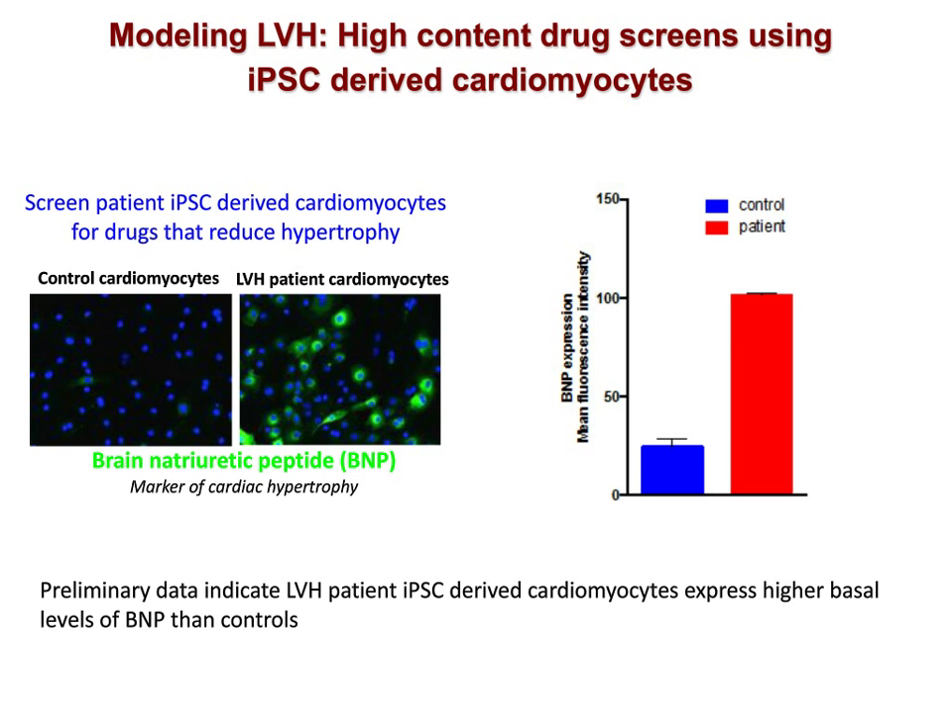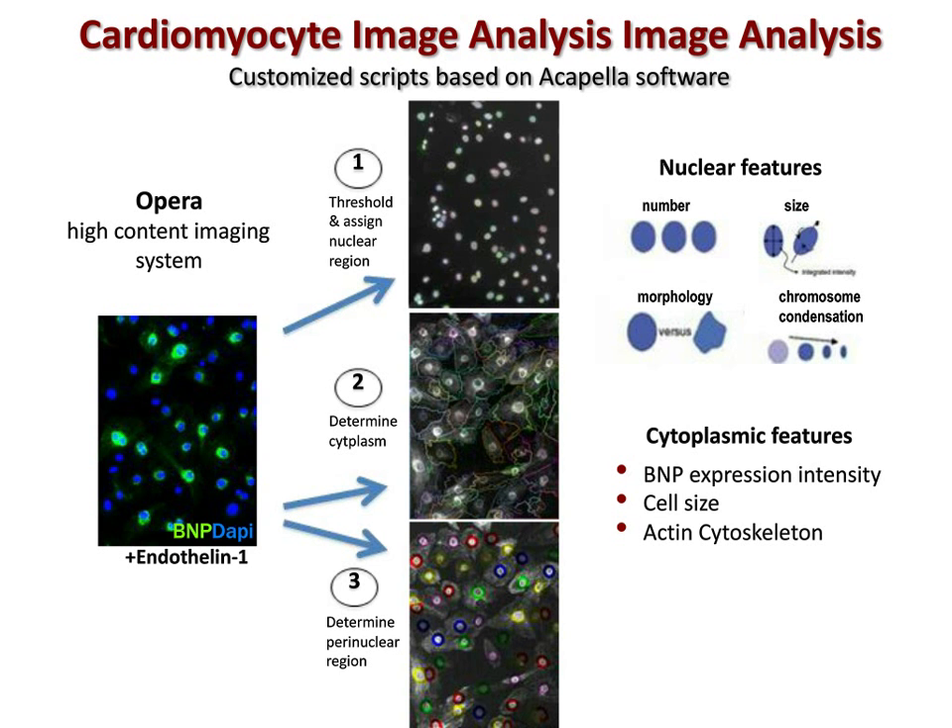Before the pilot screen, I'd like to describe our image analysis process using Perkin-Elmer's Opera high-content system and its Acapella software. In a first step, nuclei are identified based on size and brightness thresholds. This is followed by determination of the cytoplasm and then determination of the paranuclear region, where the highest levels of secreted protein BNP are localized as the protein transits through the ER. From these analyses, we can determine the level of BNP fluorescent intensity, the cell size, and features of the actin cytoskeleton. We also measure multiple nuclear parameters reflecting cell health, such as the number of nuclei, DAPI staining intensity, size of the nuclei, and their shape.